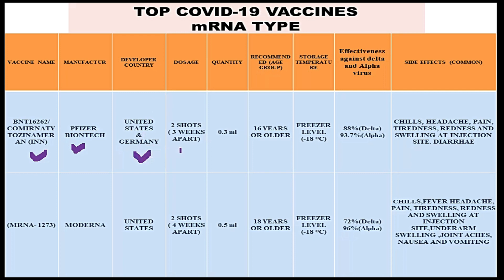The dosage of this vaccine, commonly called the Pfizer-BioNTech vaccine, is two doses three weeks apart. The quantity per dose is 0.3 ml, and the recommended age group for this vaccine is 16 years or older. You can store this Pfizer-BioNTech vaccine at freezer-level temperature, which is minus 18 degrees centigrade.